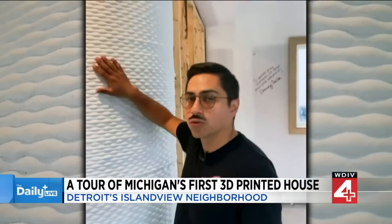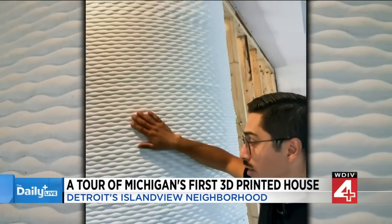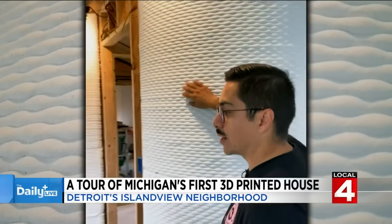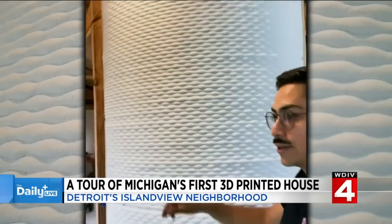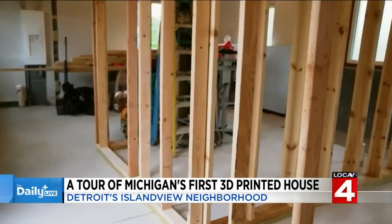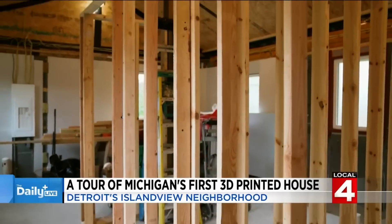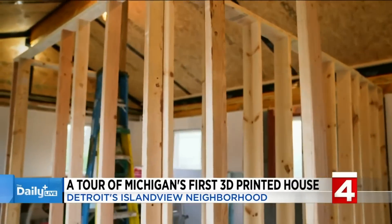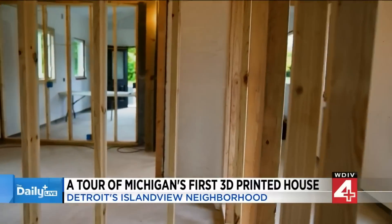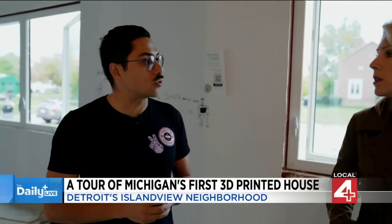This feature wall is 3D-printed concrete. It's a curved wall that our robot can produce, and it has a texture designed by the software we use to print. For the sake of cost efficiency, we decided not to 3D-print the interior walls because it just didn't make sense. So the rest is going to be framed out fairly conventionally. We'll have an 8-foot ceiling here with attic space for storage above.